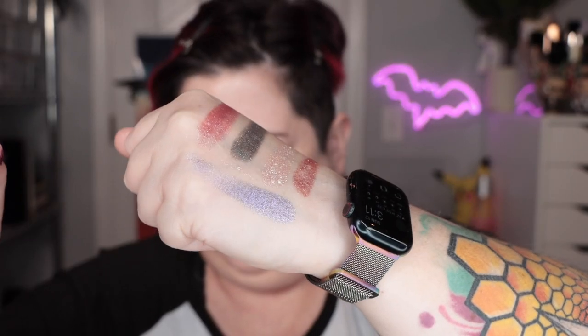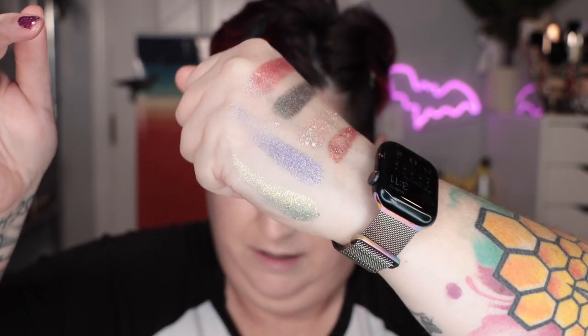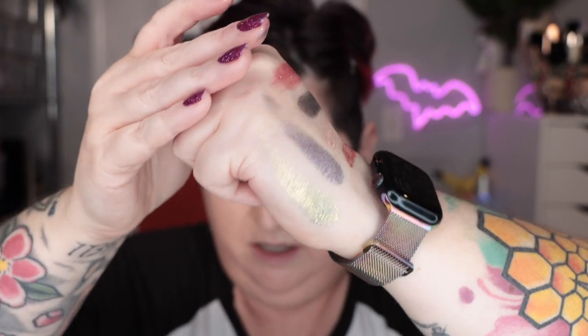I think there's two more I didn't swatch. This one's Monster and this one is Fierce. Here's Monster — let me see what it looks like in real life.